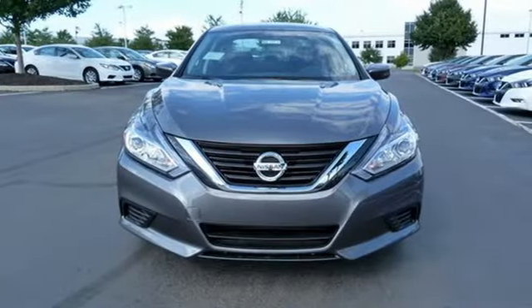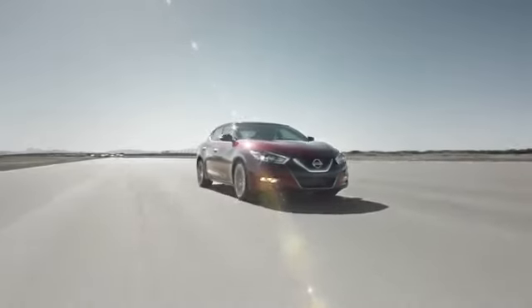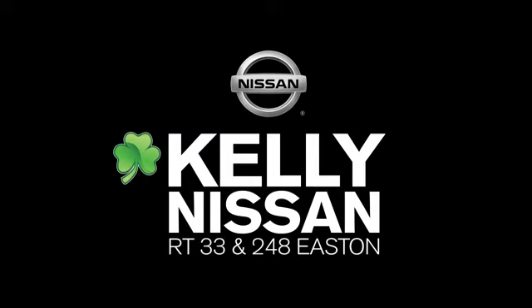Nissan excites the senses. Take it for a test drive today. Kelly Nissan — visit us today on Route 248 and 33 in Easton.